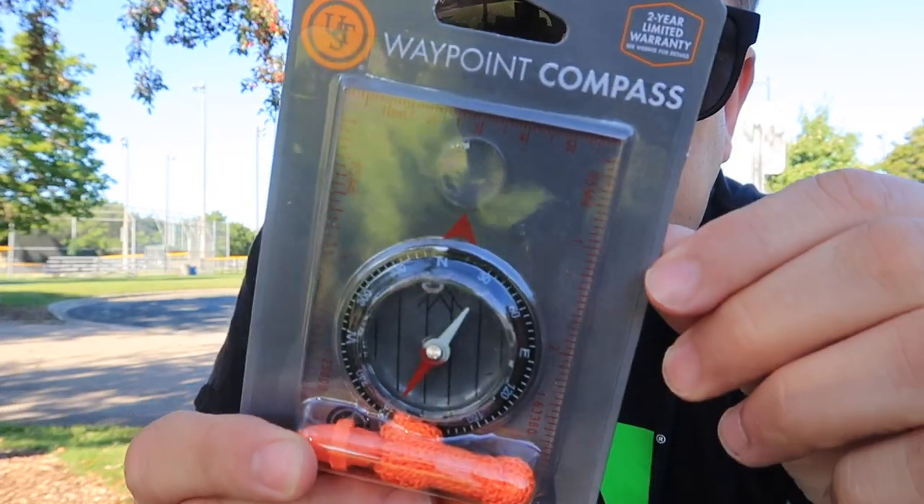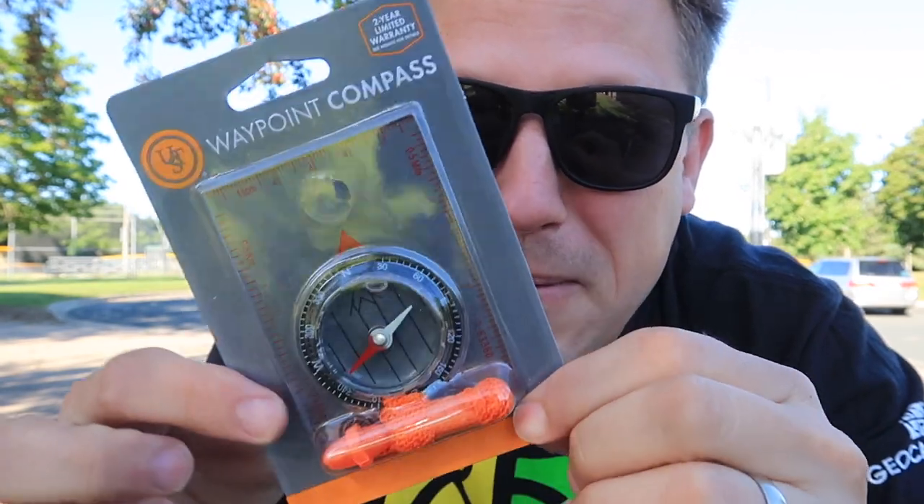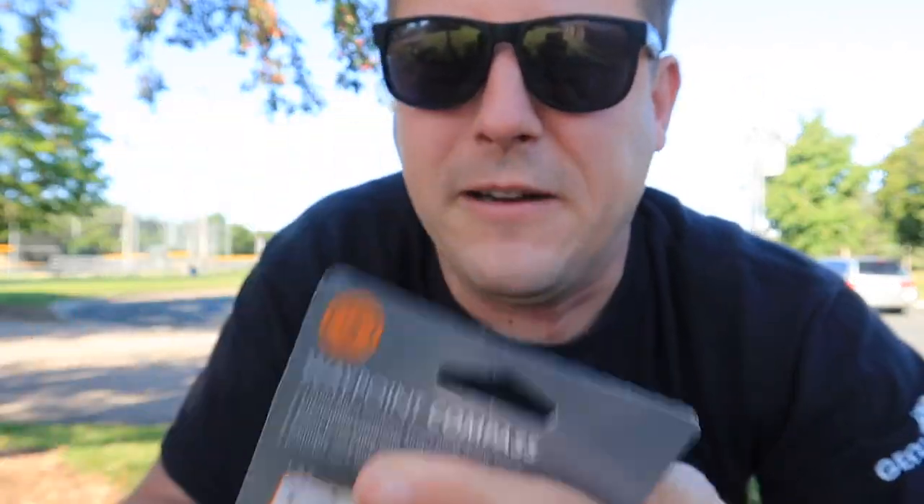Every geocacher needs this in their bag. It is an old school compass — a waypoint compass. Not only is it a compass but you can do waypoint stuff with it.